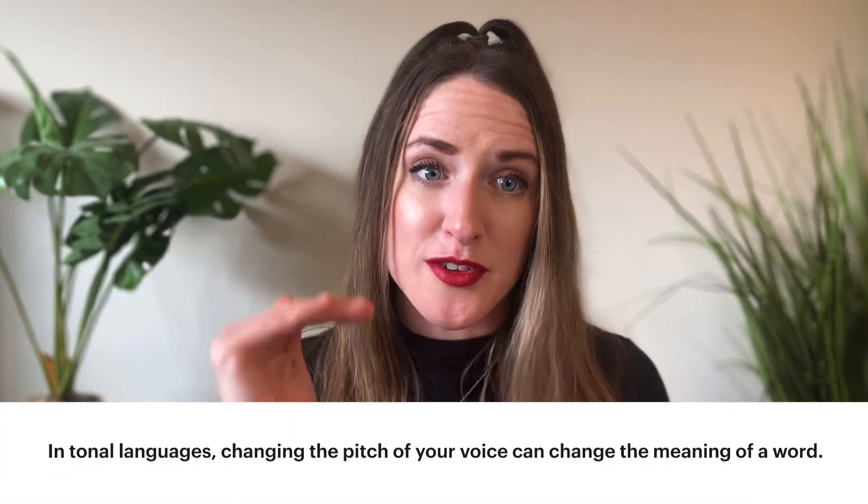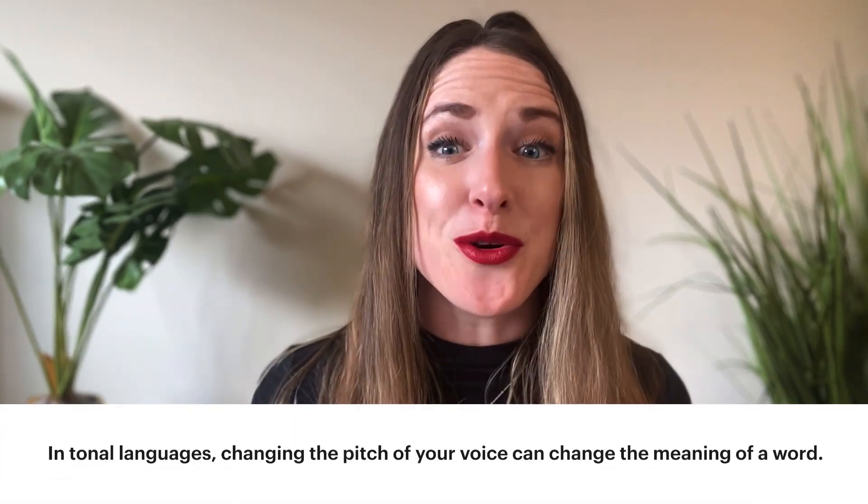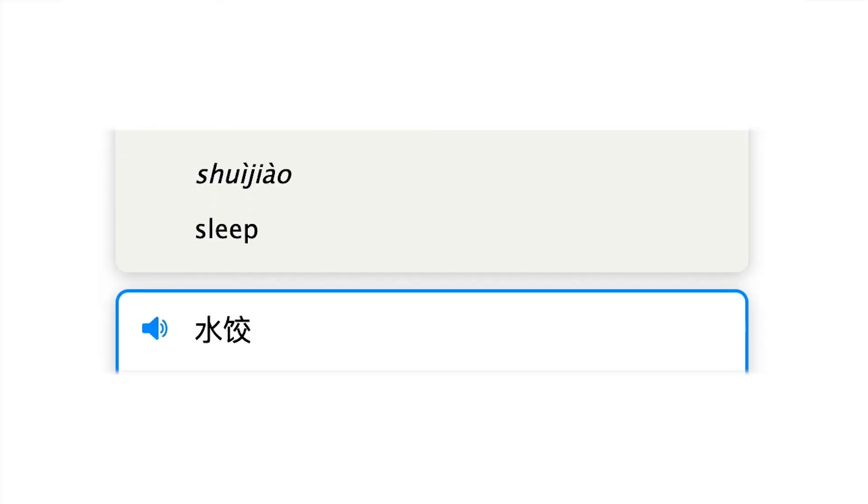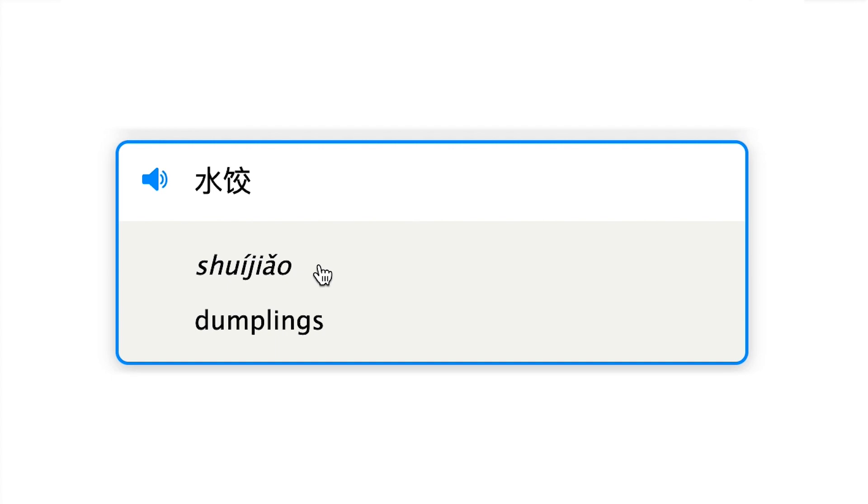Then factor in tonal languages, like Mandarin Chinese, which have an understandable learning curve for people who speak atonal languages like English. In simple terms, tonal languages are languages for which a change in pitch of your voice can change the meaning of a word. For example, one word means 'to sleep,' but said with a different tone it means 'dumpling' — two completely different meanings. Long story short, different languages use different tones, different pitches, and different prosody.